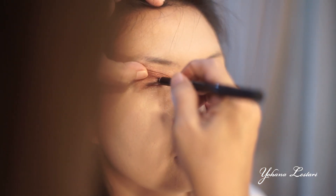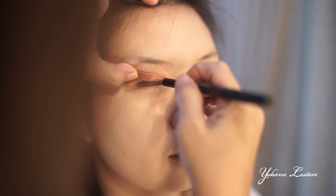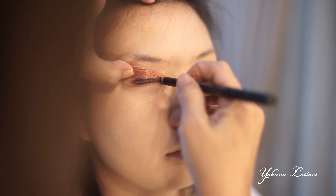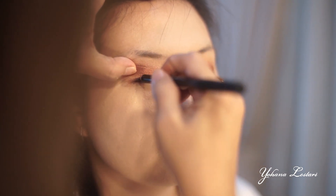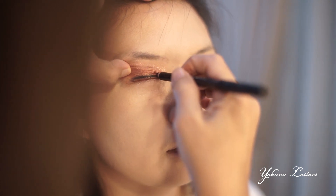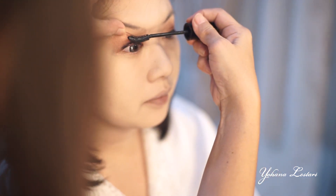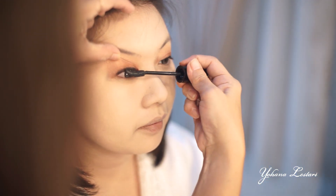Untuk eyeliner, saya menggunakan eyeliner pensil. Kenapa saya menggunakan eyeliner pensil? Karena kalau untuk makeup sendiri itu lebih gampang memakai eyeliner pensil ketimbang pakai eyeliner cair. Sebelum pakai bulu mata, menurut saya keriting dulu bulu mata kita, baru pakai maskara.